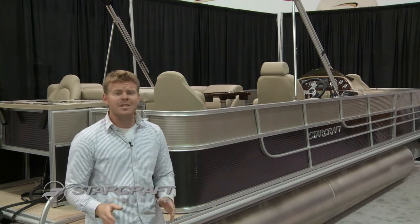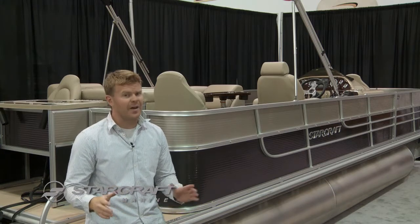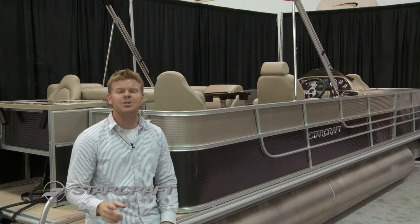Three of these four models have four fishing seats and two live wells, but they all have lots of rod storage with rod holders.